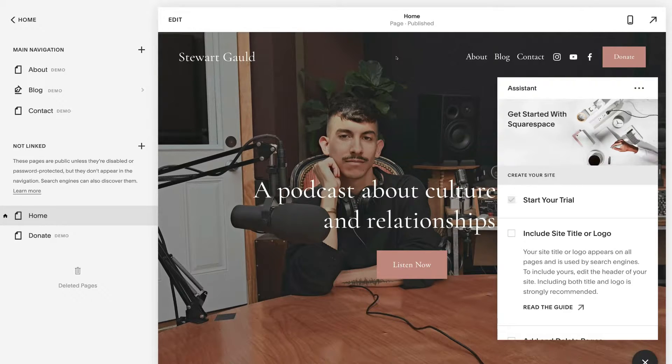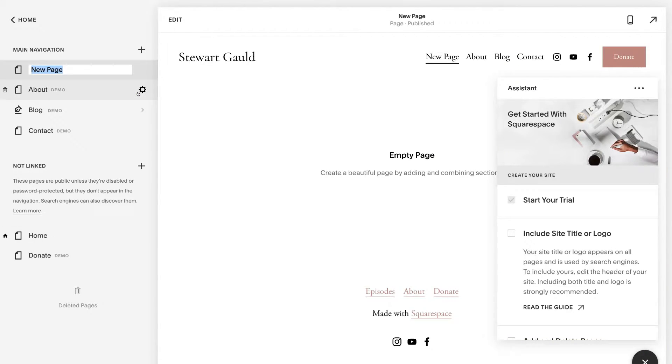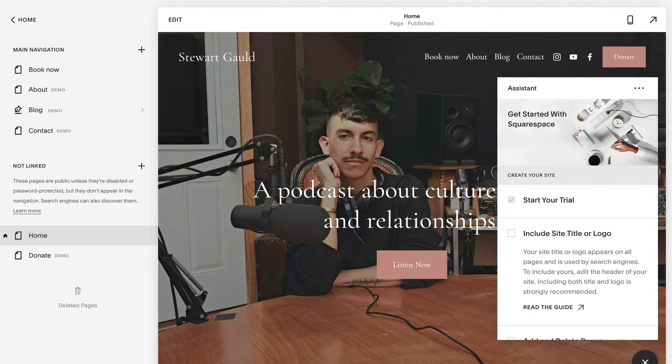If you want to create another page and add it to your main navigation, click the plus, then click blank page or choose from page layouts — pre-made layouts that have already been professionally designed for you to customize. We're going to click blank page, name this page 'Book Now', and hit enter. For now we'll head back to the home page to show you how to customize it, and then you'll understand how to modify every other page on your website.